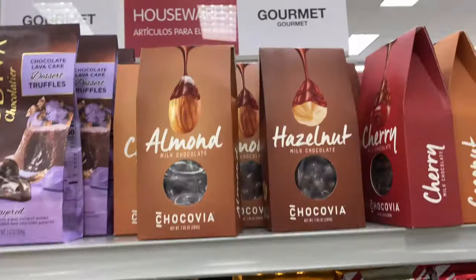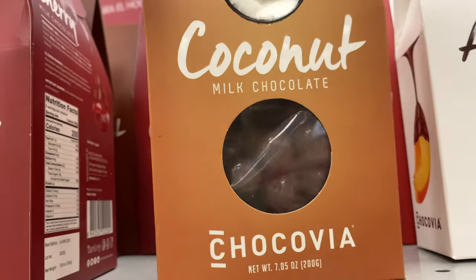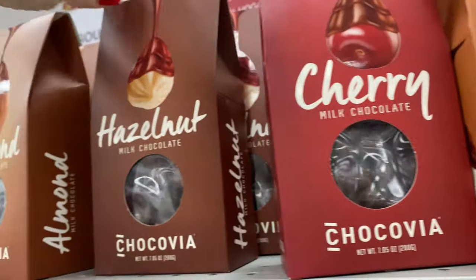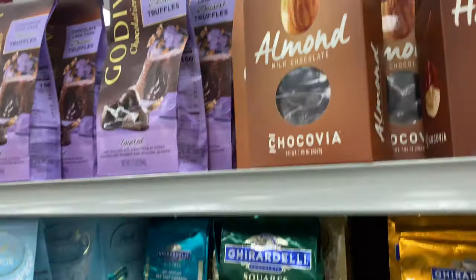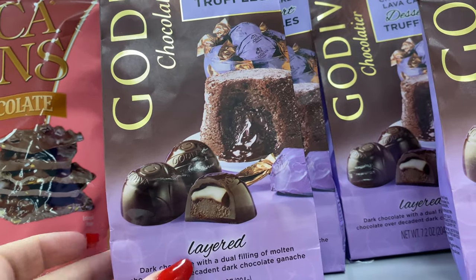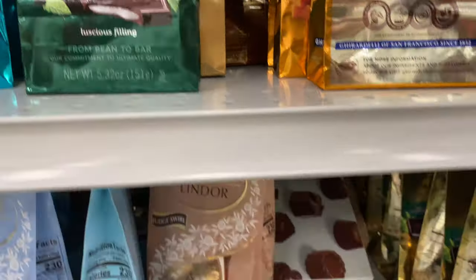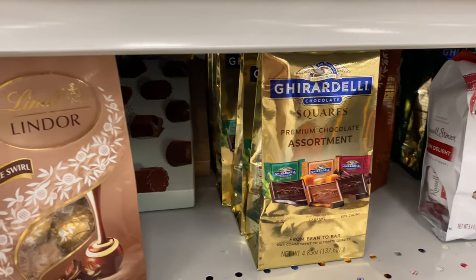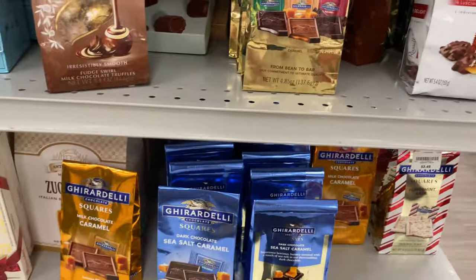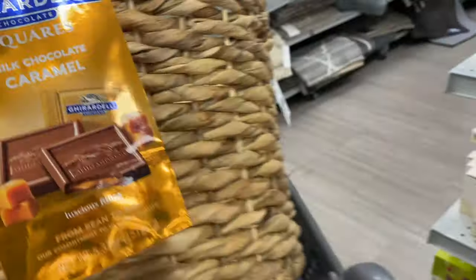Chili mango — look at these chocolates! We got coconut milk chocolate, cherry, hazelnut, almond — this looks so good. Sea salt. I'm gonna get my granny some type of caramel, maybe milk chocolate caramel. That goes with the basket — I like to kind of stay with the theme.